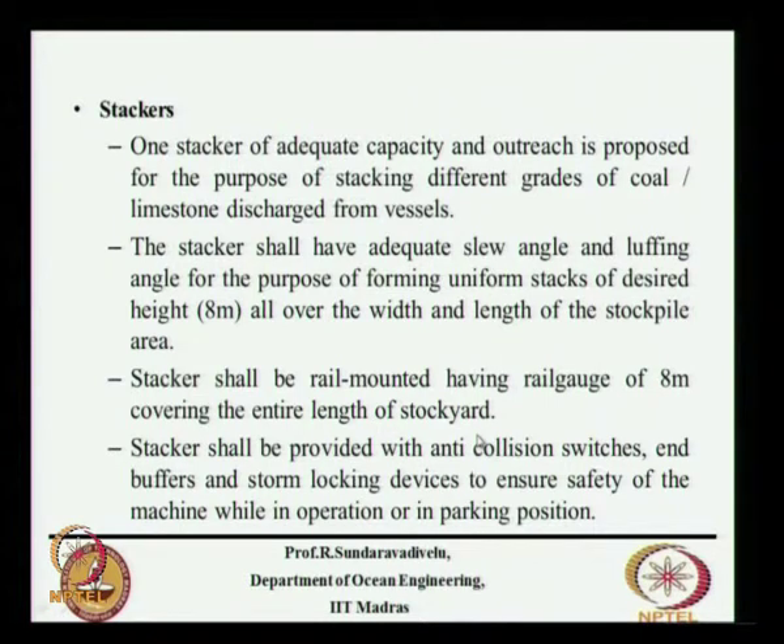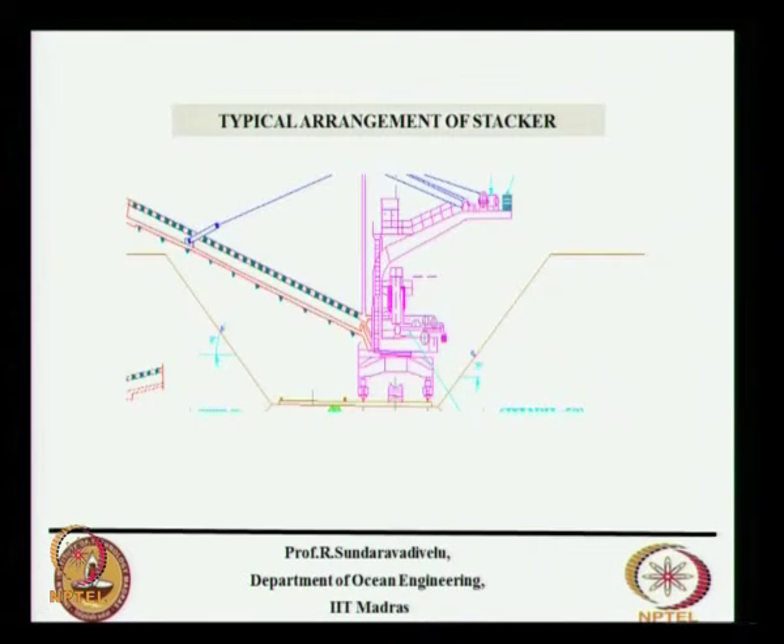The stacker and reclaimer will generally be arranged like this. This is called a stacker. Sometimes the same machine can perform both stacking and reclaiming. There are two wheels at about 8-meter spacing. Using something like a JCB, you push the cargo and stack it to a height. The angle of repose is given as 30 degrees and you stack it properly in this profile — for this, stackers are used.